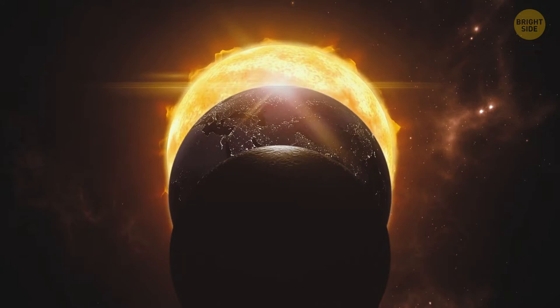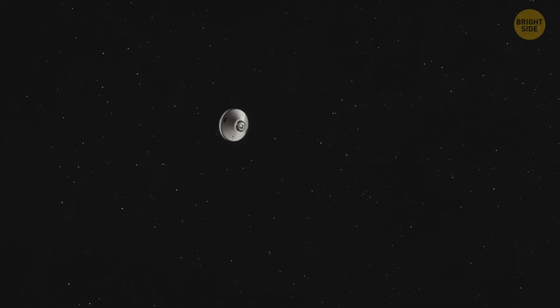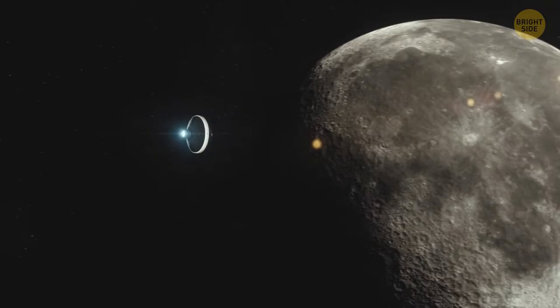The Lander has solar panels to power its scientific equipment, onboard computers, and communication modules, so it needs direct sunlight. The Lander is getting closer to the surface of the Moon, slowing down as it approaches the landing site. Now it's almost hovering in midair. A few more seconds, and touchdown — the spacecraft makes a soft landing.